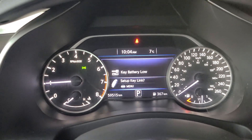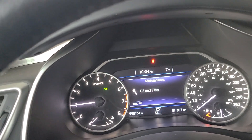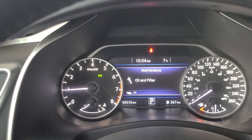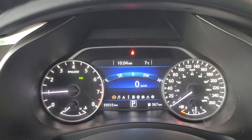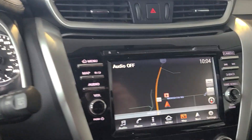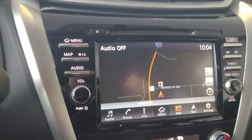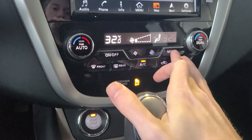On the screen right now we've got a maintenance reminder and a low key fob battery warning, which will be getting replaced. You can go through a few different things on the display — digital speedometer, fuel economy, music, navigation — and it does have built-in navigation as well as Bluetooth calling and audio.